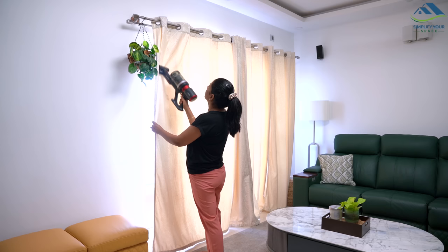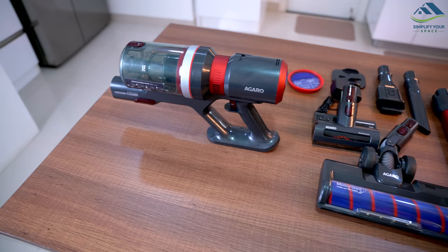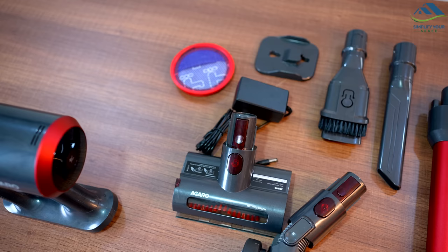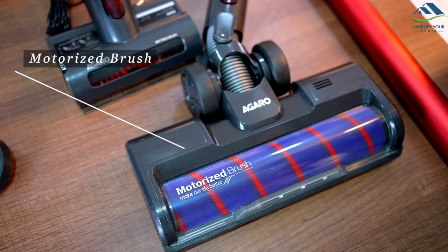Let's begin with the design of the vacuum cleaner. It's lightweight and user-friendly and can be used as both a handheld or stick vacuum cleaner, depending on your cleaning requirements. The Agaro Cordless Stick Vacuum Cleaner also offers a range of helpful attachments, making cleaning even more efficient.